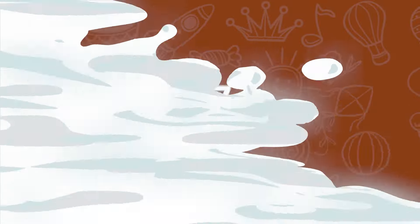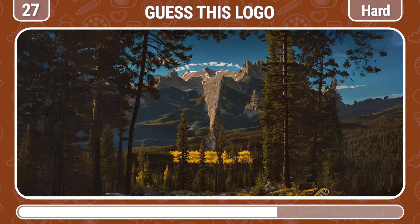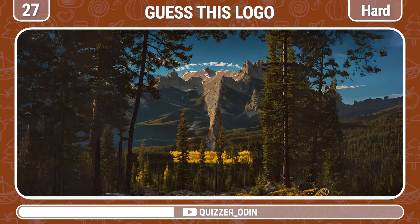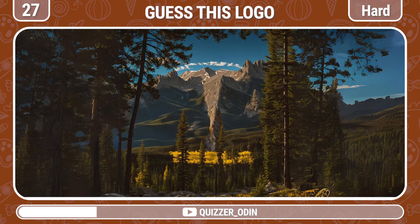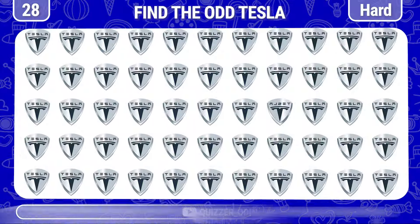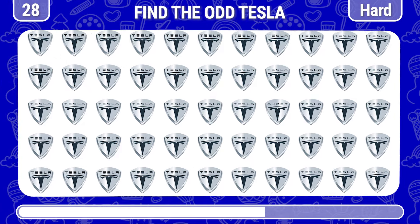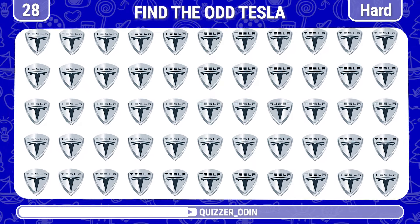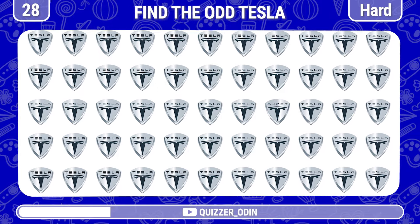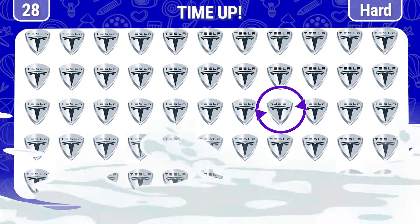Round 27! I'm sure you will know this logo. That's the Tesla logo! Round 28! Continue to find the odd Tesla logo out. Fantastic!